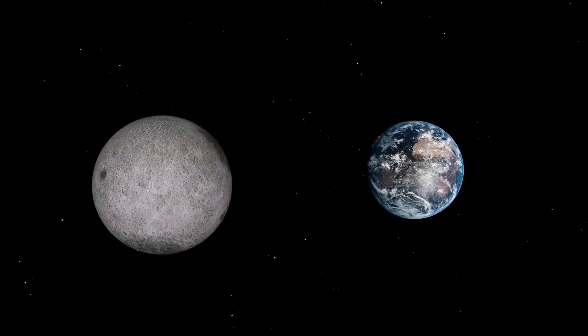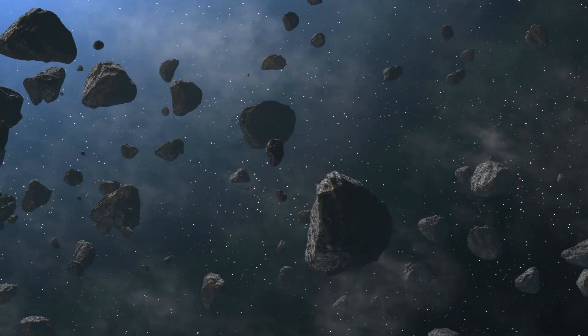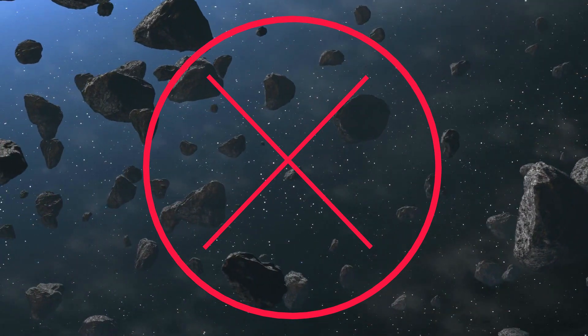One misconception people may have is that the asteroid belt looks like this, with the asteroids very close together. In reality, most of the objects are up to 100,000 kilometers apart.